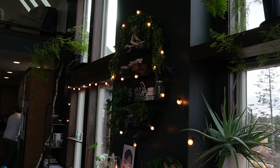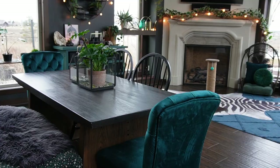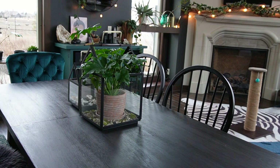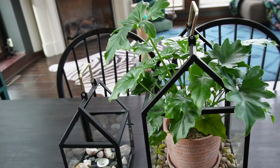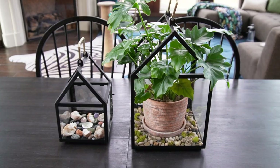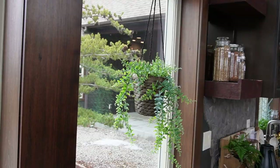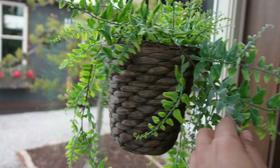Got another one there. Check my other little guy here on the table — he feels good and looks super healthy. I would check these guys, but they're fake. I like the little baskets they're hung in, too. Just adds a little touch and flair in here.